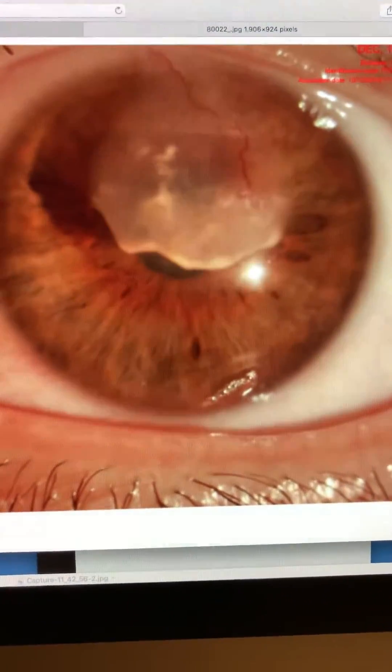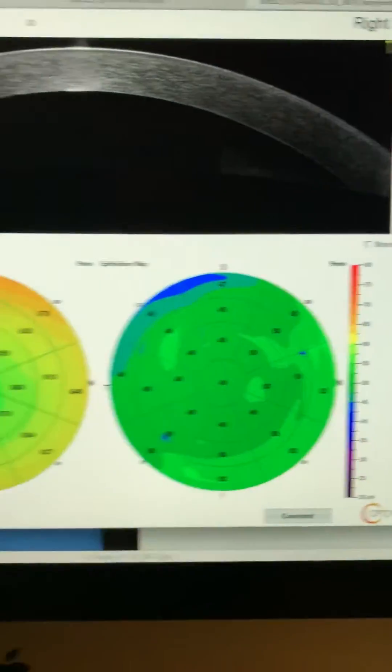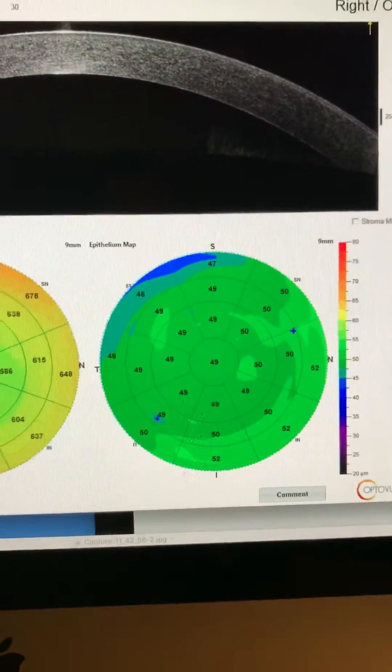If we look at the eyes more carefully, we'll see a normal OCT thickness and epithelial map in the right eye.